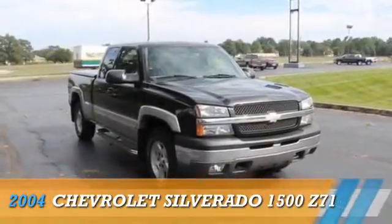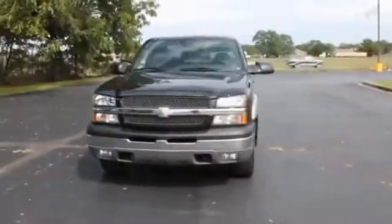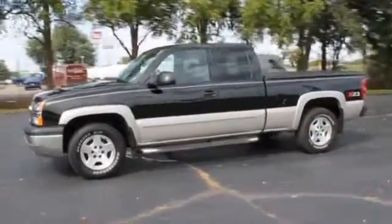Presenting the 2004 Chevrolet Silverado 1500, powered by 4-wheel drive, a 5.3-liter 8-cylinder engine, and an automatic transmission.